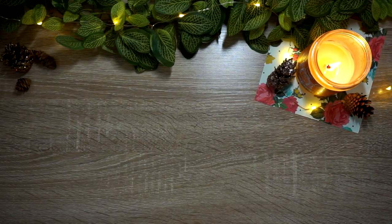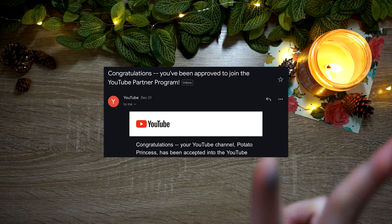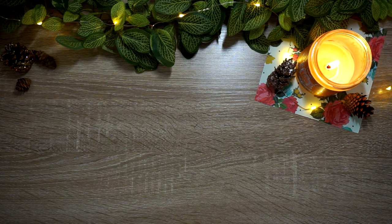Hey guys, welcome or welcome back to my YouTube channel. Before we get into today's video, I just wanted to quickly mention that I am officially partnered here on YouTube. I got partnered two days ago — I hit the 1000 subscriber goal and the 4000 watch hours a couple of days ago, I applied and I got approved for partnership, which was really, really exciting. It's a huge milestone.